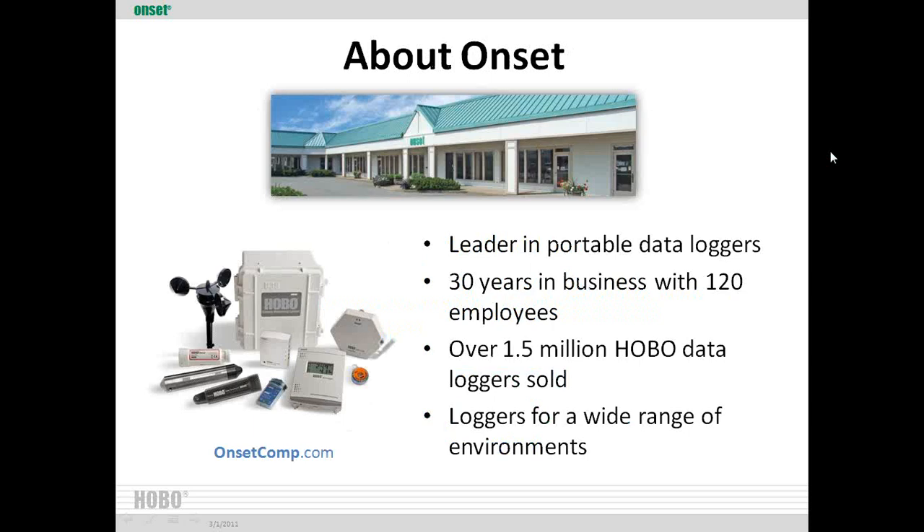Onset makes the data loggers we used to measure temperatures for the study. They are the leader in portable data loggers — they've been around 30 years and have sold over 1.5 million HOBO brand data loggers. They offer products for a wide range of environments. You can learn more at OnsetComp.com.